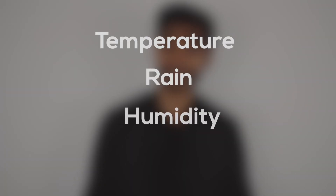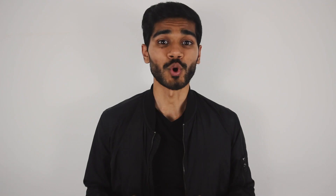Some of the things that affect crop yield are temperature, rain, humidity, and solar radiation. AI can be used to combine data from satellites, on-ground sensors, and weather stations to give better predictions of the weather ahead. This type of modeling can advise farmers on the best time to sow plants and harvest.